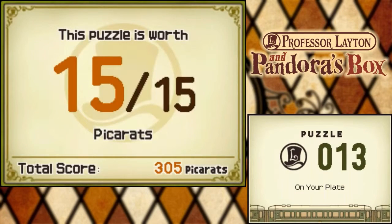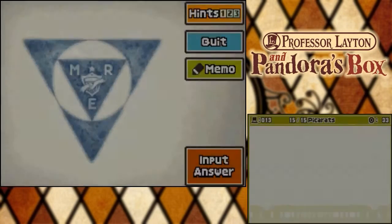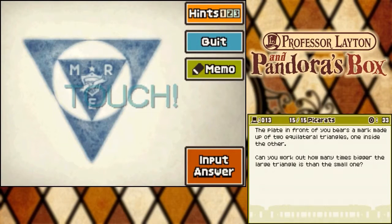Puzzle 13: Fish and Picking Picker Rats. The plate in front of you bears a mark made up of two equilateral triangles, one inside the other. Can you work out how many times bigger the large triangle is than the small one? Have a think.